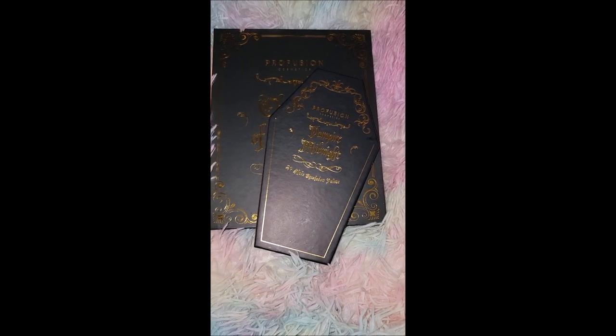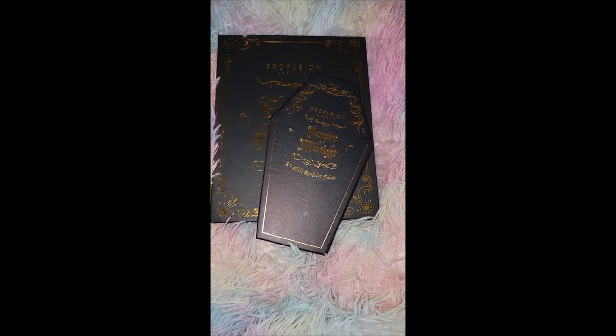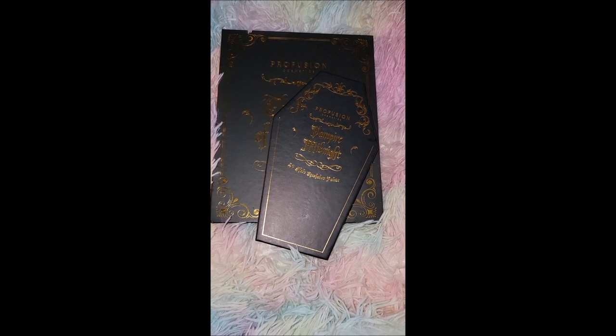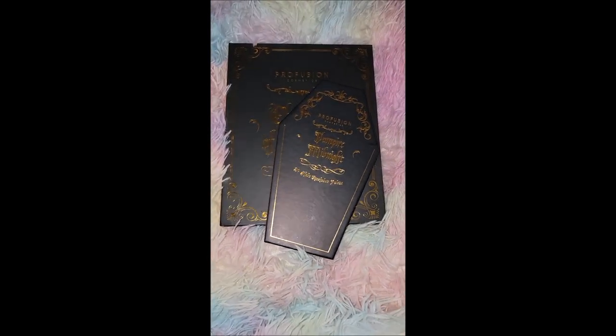Then again, I wear very heavy makeup whereas other people might not like it that heavy, so this would probably actually be pretty good for them. Let me know what you think, let me know if you ended up getting it, and what do you think of these colors?